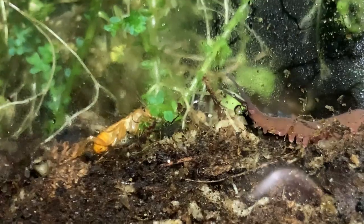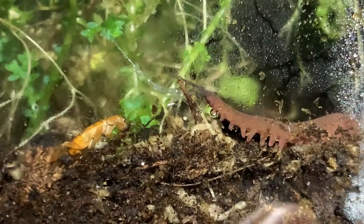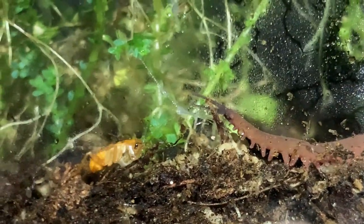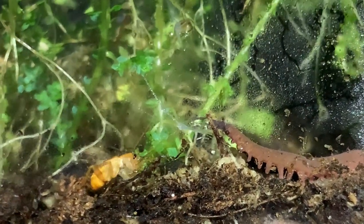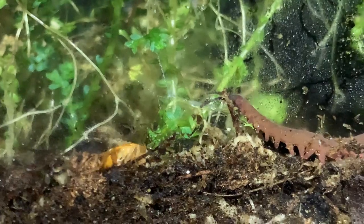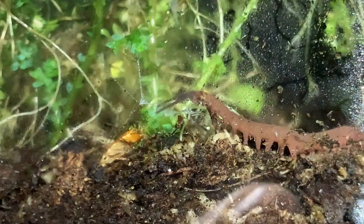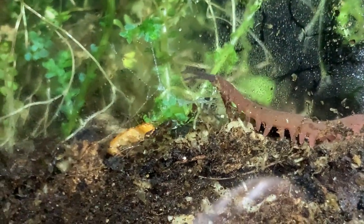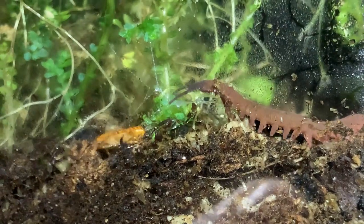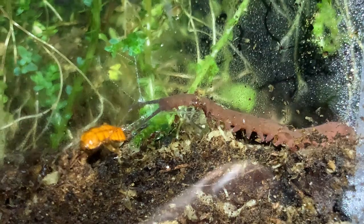Roach on the left, velvet worm on the right. Oh, there it was — you can totally see the slime. It entangled the roach, its antennae. The velvet worm — it must know it. I'm going to not talk so loud. Like a fish on a line.